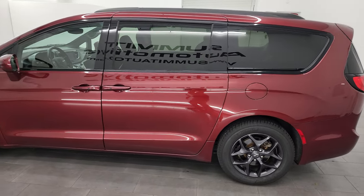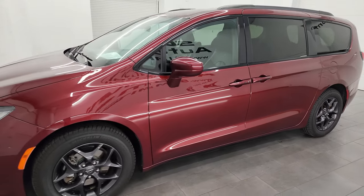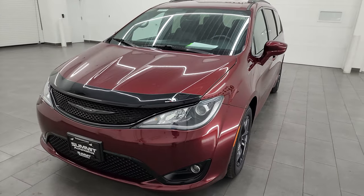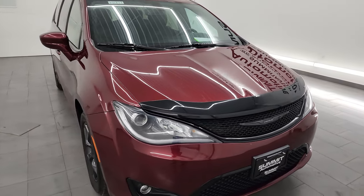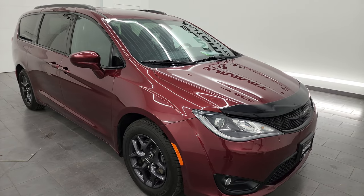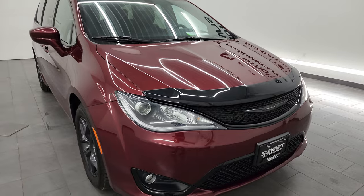This 2020 Chrysler Pacifica Touring L has the 3.6 liter Pentastar V6 engine, paired up with the 9-speed automatic transmission. This van has been fully safetied and inspected by our service shop, has a fresh oil and filter change, all the fluids have been checked and topped off, and this one is 100% ready to go.